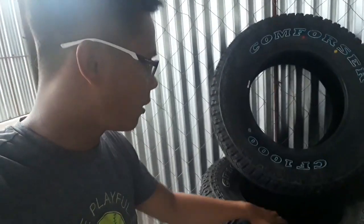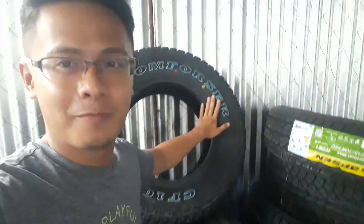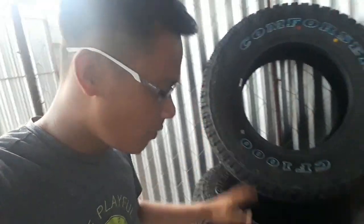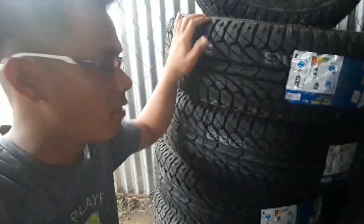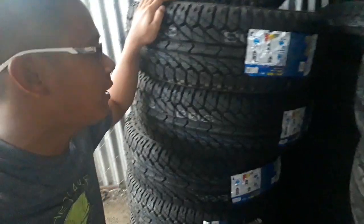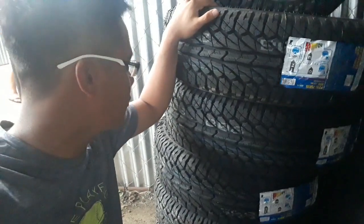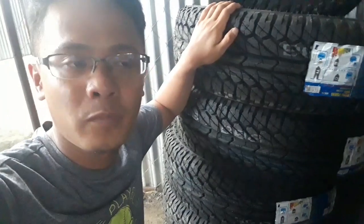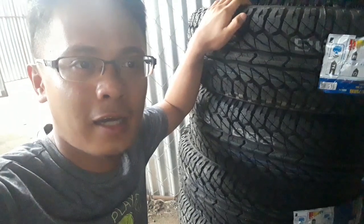Over here, there's also a brand — Home Poleser. This tire is size 15 as well, but as you can see, these are mostly for off-road use, pang 4x4 sa medyo maputing terrain. We bought these at 4,500 each. For 4x4, it's automatically single tire — both front and rear.